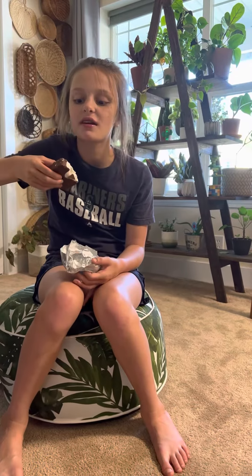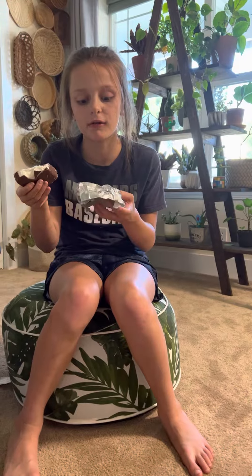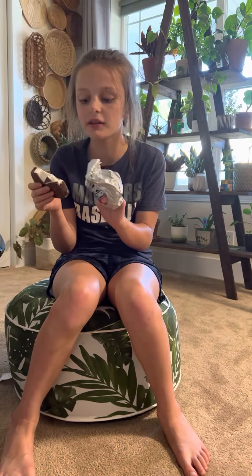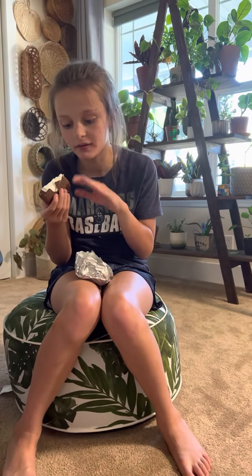The crunchy part — I don't know what Klondike puts in here. If somebody works for Klondike, please tell me what they put in here to make the crunchy bit, down below in the comments.